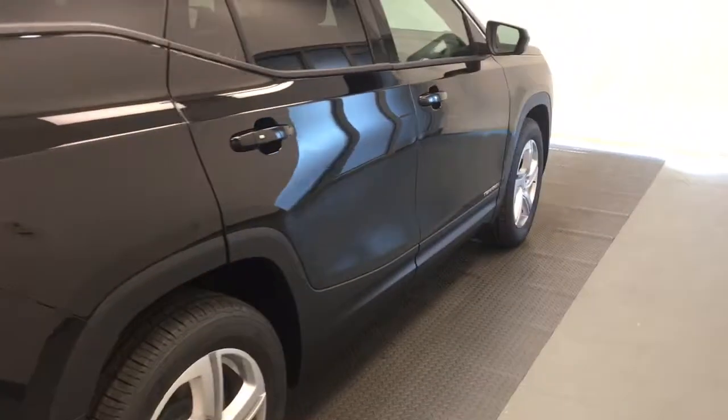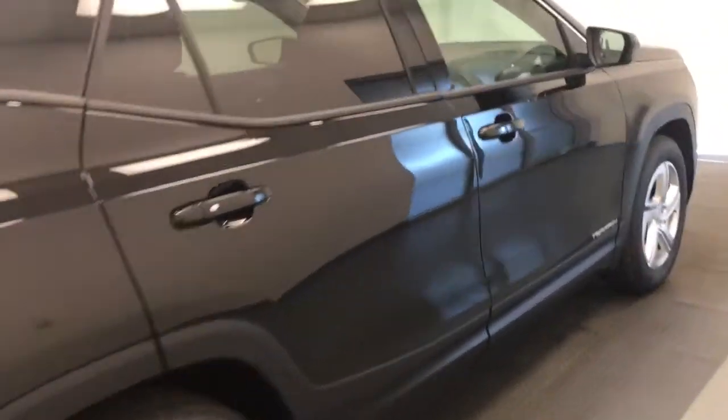And once again, that stock number was 207-997, a 2020 GMC Terrain SLE, all-wheel drive.